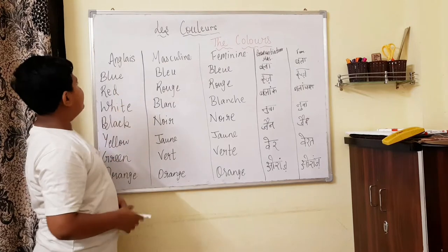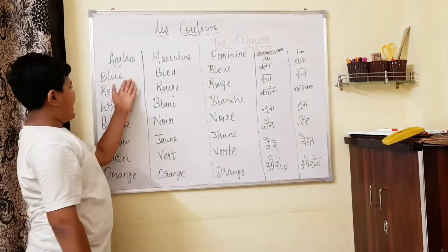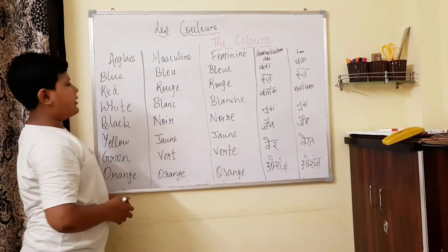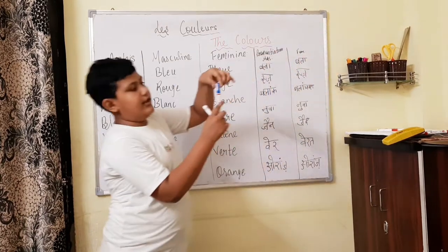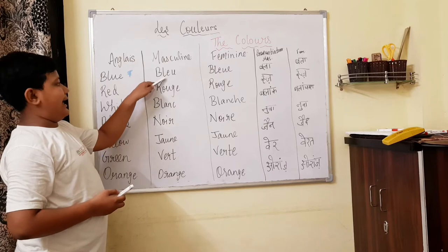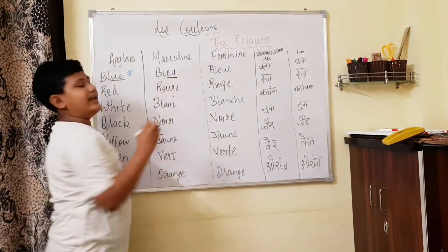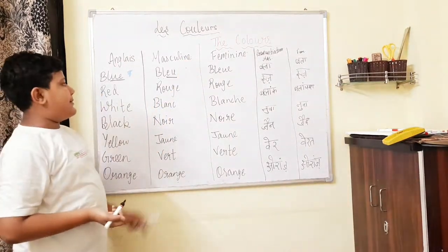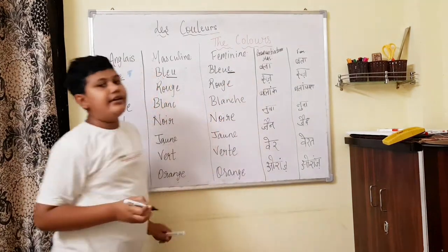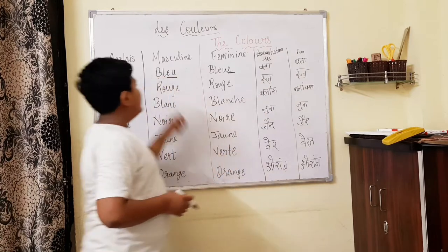So let's start with anglais — anglais means English. So there are a few colors because there was not much space; after I will be making the full list I will show another one. Blue — in French we write V-L-E-U in the masculine form. In the feminine form we use A in the end, same spelling but with A at the end. Both masculine and feminine pronounce as 'bleu'.